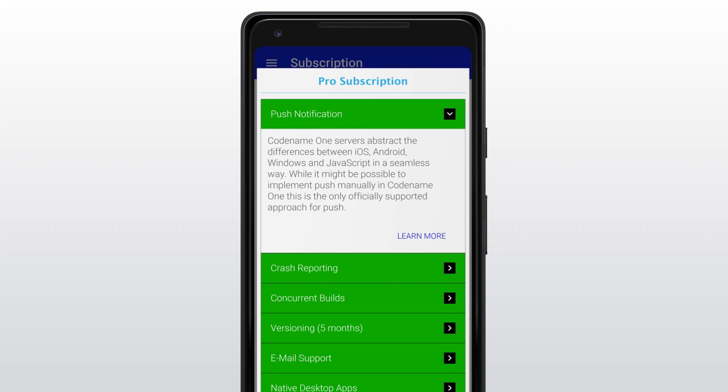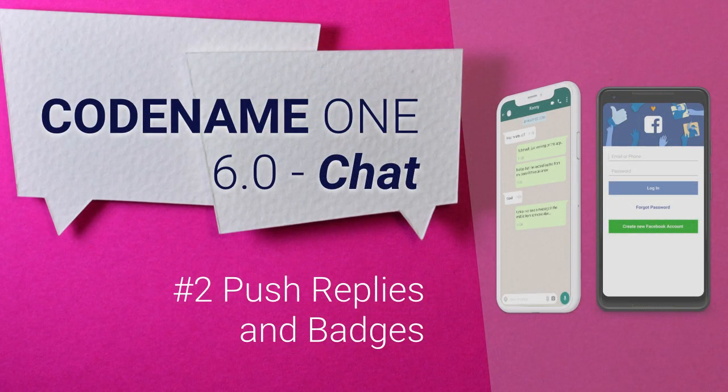We have many new features planned for this app in the coming months. The second feature is really two separate features, but they both boil down to one thing: better platform native integration when we aren't in the app. They are push replies and numeric badges on Android.